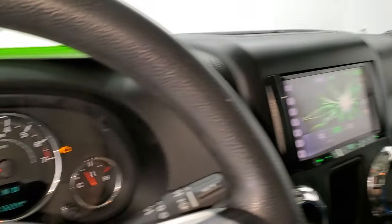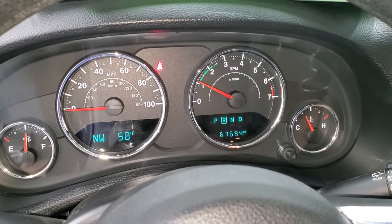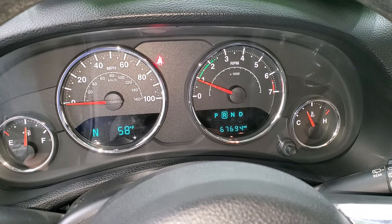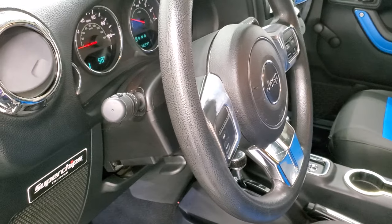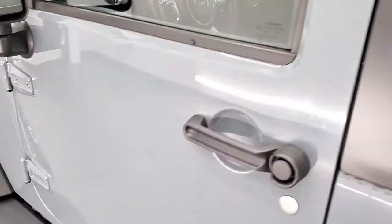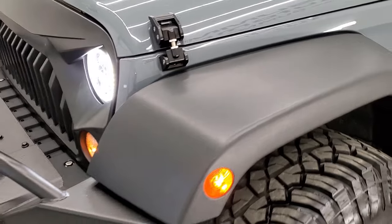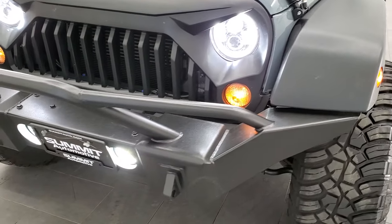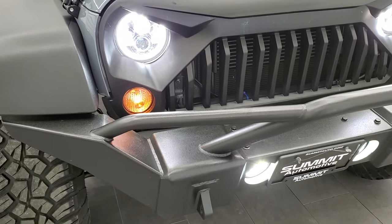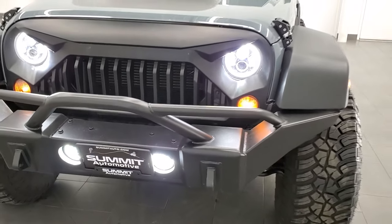We'll start it up and then take a look under the hood. Starts right up, no check engine lights or anything like that. We'll turn all the lights on so you can check out all those HID headlamps and LED running lights and everything. Those headlights are super bright.